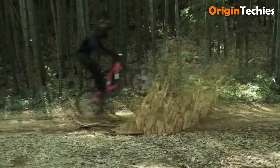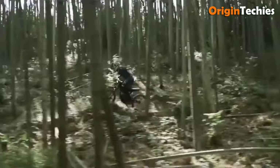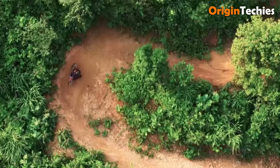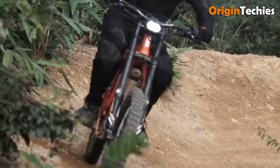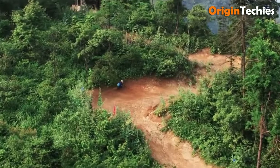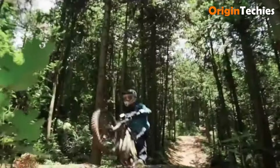The bike's impressive climbing ability of over 45 degrees allows it to conquer steep inclines effortlessly. Additionally, features like regenerative braking and a quick 3-hour charge time add to its practicality. With a striking design and zero emissions, the Lite BX is the ultimate choice for thrill-seekers looking to explore the trails.